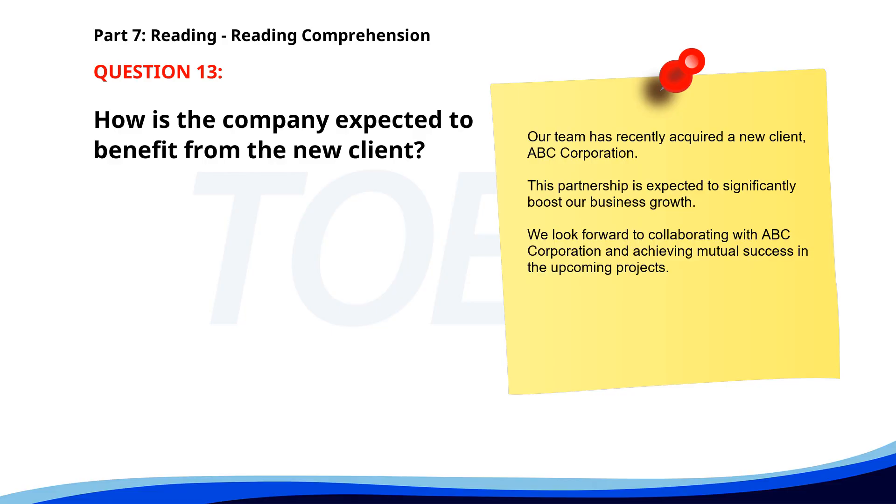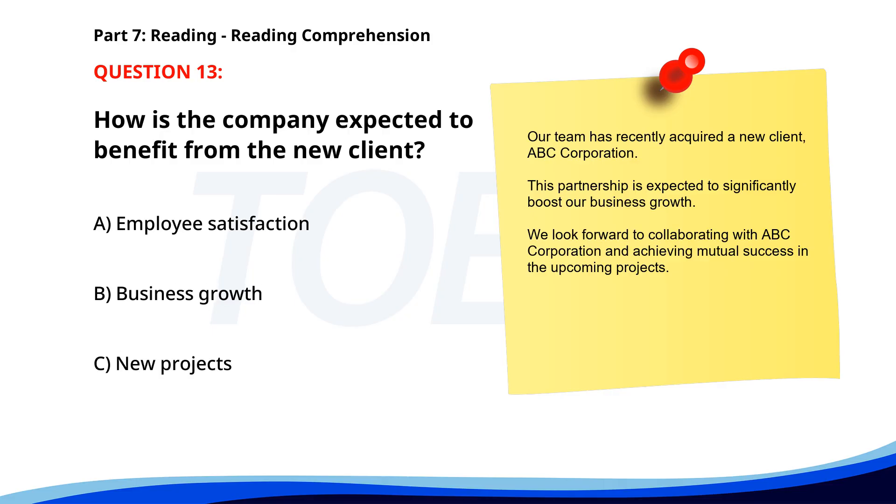Number 13. "Our team has recently acquired a new client, ABC Corporation. This partnership is expected to significantly boost our business growth. We look forward to collaborating with ABC Corporation and achieving mutual success in the upcoming projects." How is the company expected to benefit from the new client? A. Employee satisfaction. B. Business growth. C. New projects. The correct answer is B: Business growth.